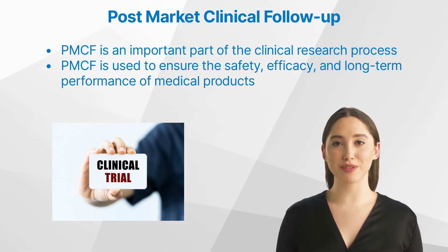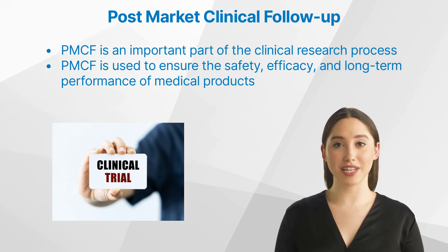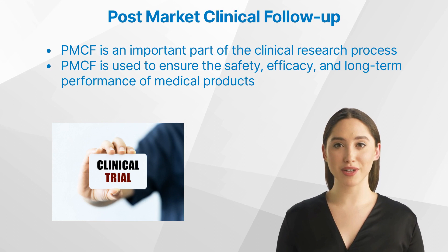In this video, we will discuss what PMCF is, the benefits it provides, its components, and how to implement it in clinical research.